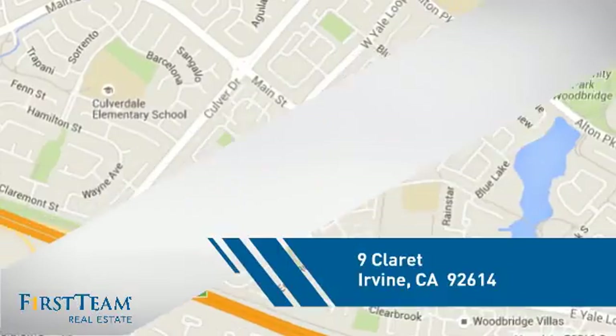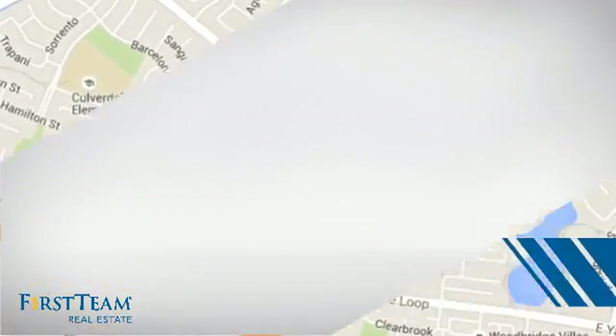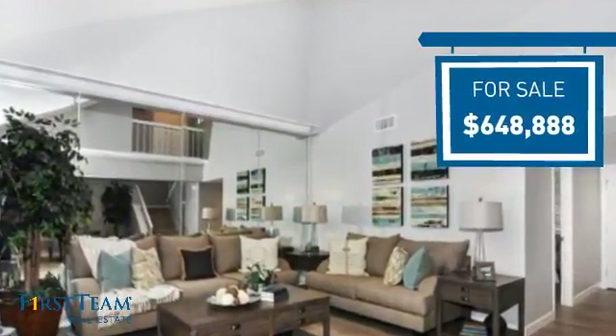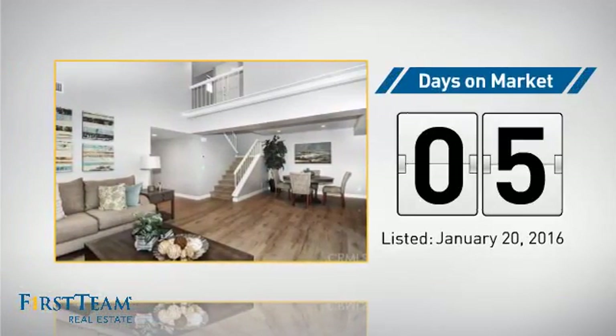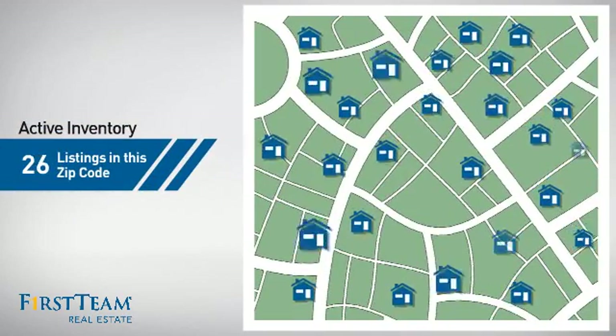And it's located in the Irvine area. Currently listed at just under $650,000, it just went on the market this month. There are now just over 25 homes on the market within this zip code.